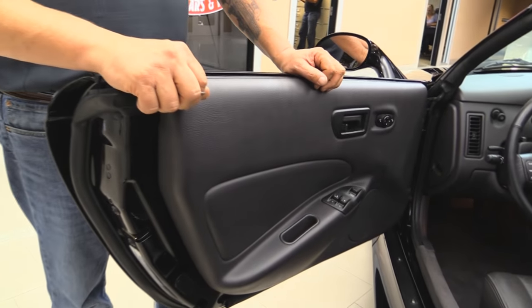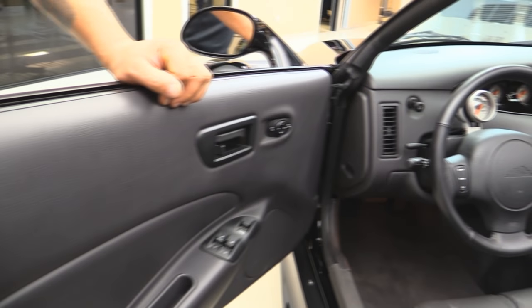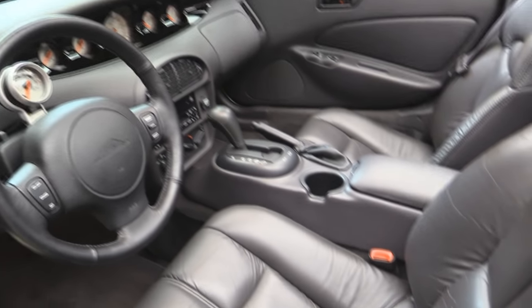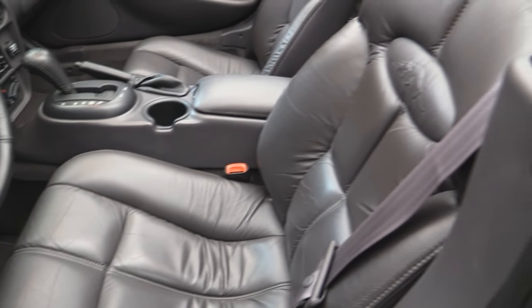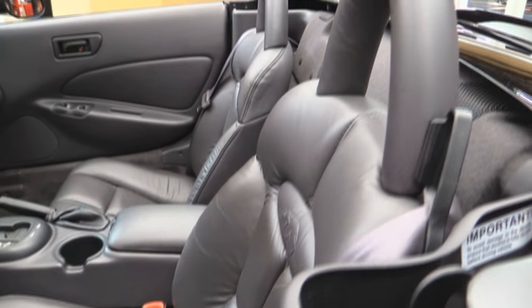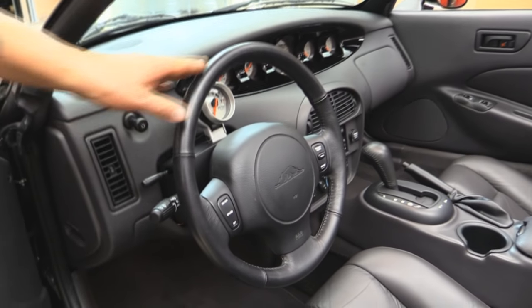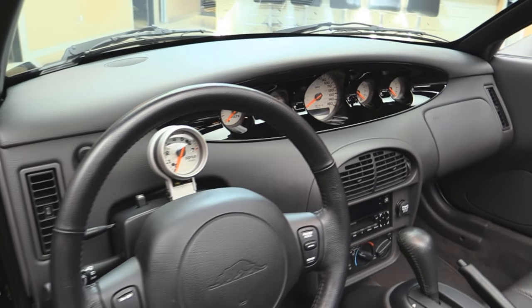Check this beauty out. The interior — not a mark on it anywhere. Absolutely gorgeous. Seats are comfortable as can be. Carpeting looks good. Dash looks phenomenal. Steering wheel doesn't have a mark on it. This baby's ready to go.